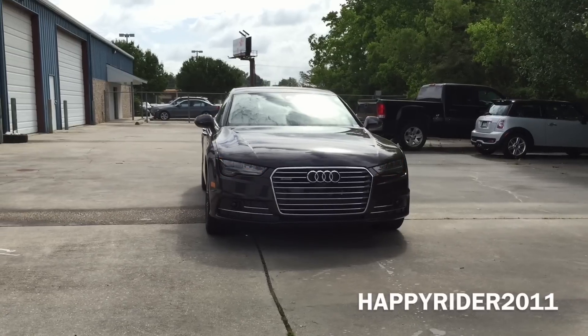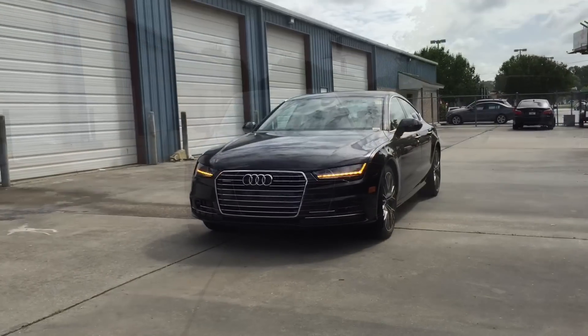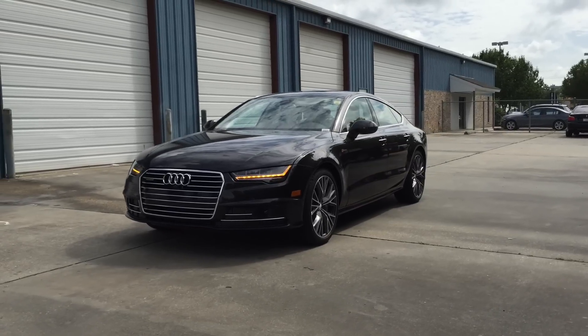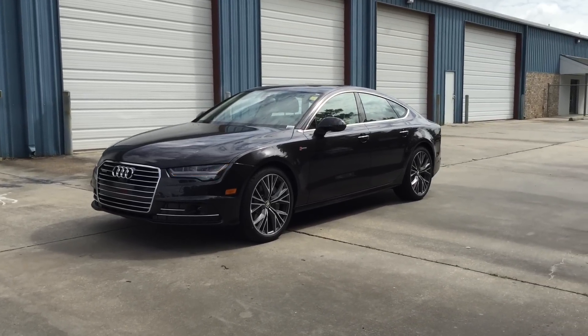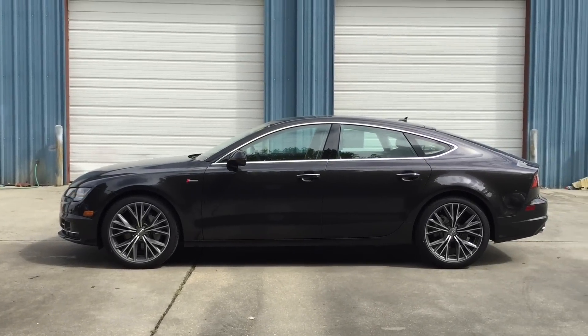The A7 Sportback is an executive mid-size luxury 4-door hatchback style produced by Audi since 2010. It features a roofline with steeply raked rear window and integrated trunk lid and frameless doors. The A7 has undeniable style — expressively sculpted with compelling lines and curves, and completely captivates with full LED headlights.